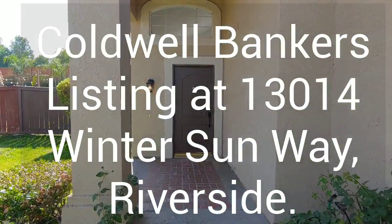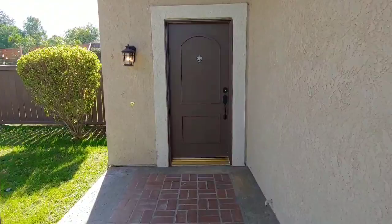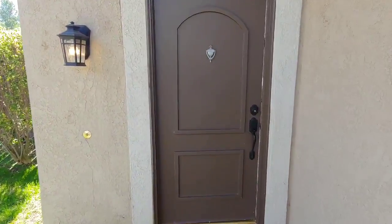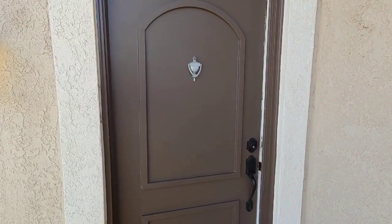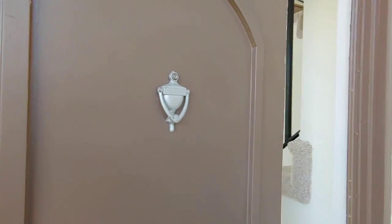This home sits on the elbow of the street, so it's got a very large backyard and the front door is set up away from the traffic noise from the street. Let's go in and take a look and see if you agree with me that this is one beautiful home.